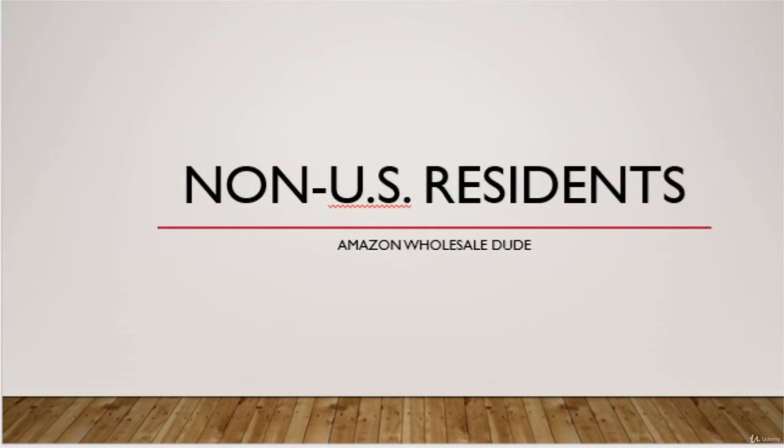This video will be strictly for non-U.S. residents who wish to sell in the U.S. marketplace. We will be discussing how non-U.S. residents can sell in the U.S. First, you need to set up a business in the U.S.